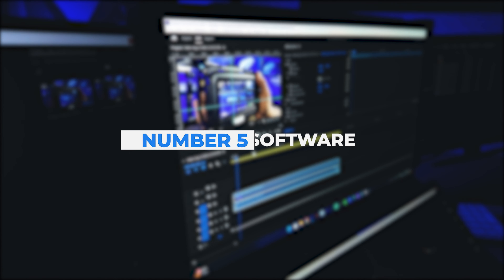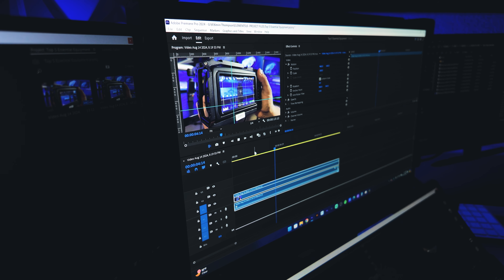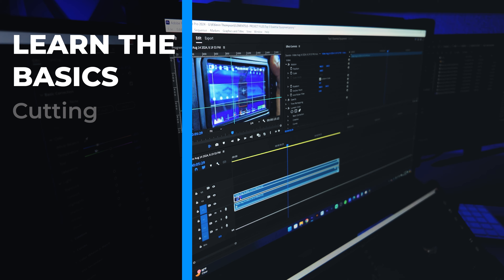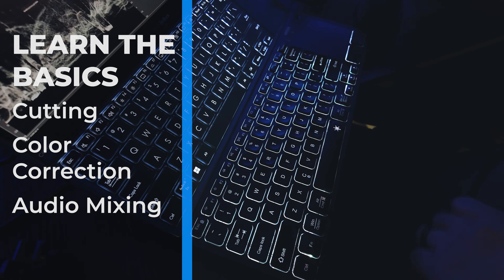Finally, you'll need good editing software. This is where the magic happens. Whether you're cutting in Premiere, grading in DaVinci Resolve, or something else, it's all about finding a workflow that works for you. Spend time learning the basics — cutting, color correction, audio mixing — and your videos will start looking pro in no time.